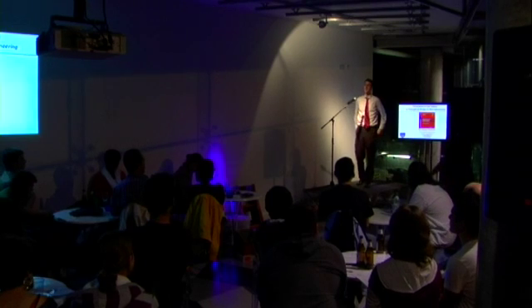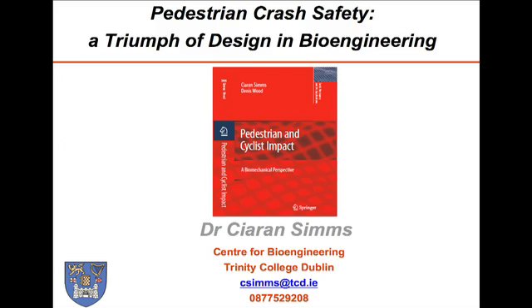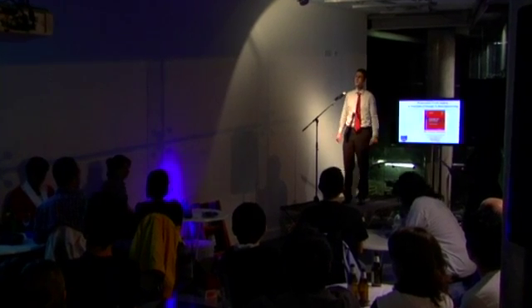Hello, good evening. I'm pleased to talk to you tonight about pedestrian crash safety, which I believe to be an example of a triumph in bioengineering — the application of engineering principles to the human body.